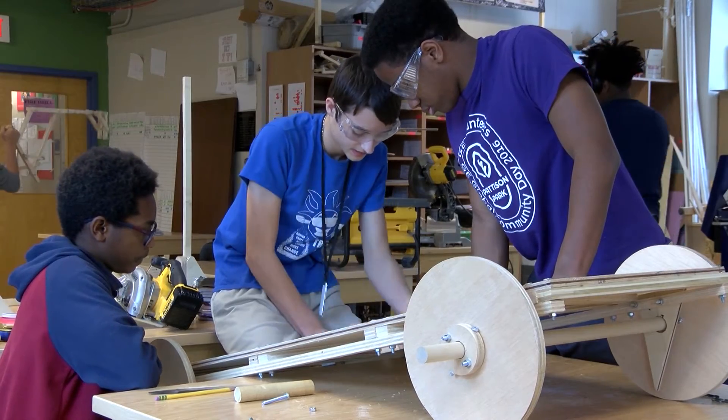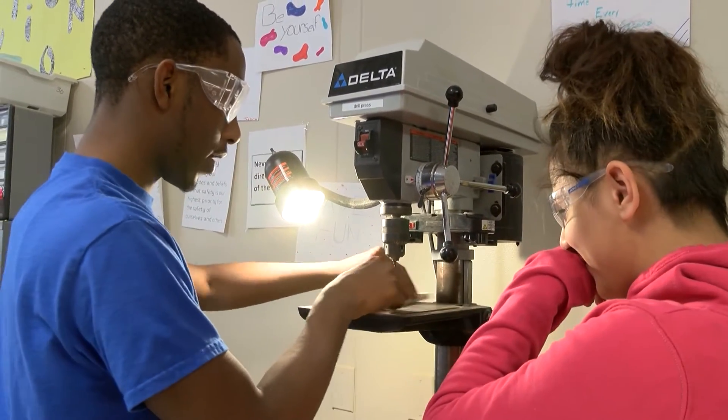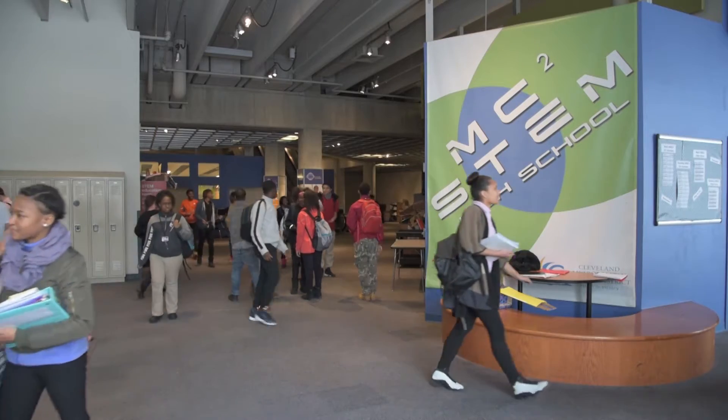I like that I can teach myself. We get to sit down and take our time and go through whatever we need to learn. When I grow up I want to be a mechanical engineer — they have an engineering class here, and that's mostly what brought me here: the opportunities.